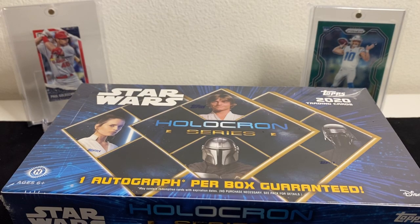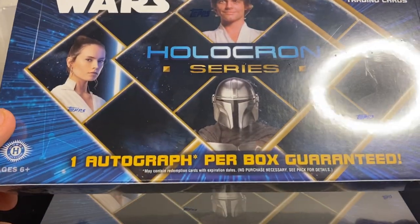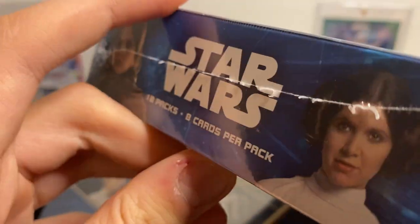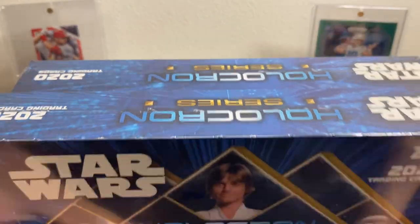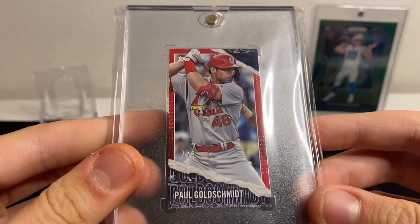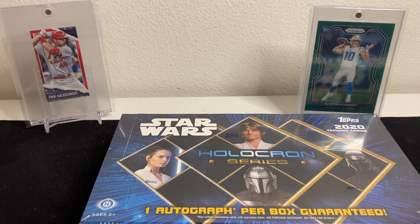Welcome back! Today we're doing a two-box opening of 2020 Topps Holocron Star Wars trading cards. One autograph per box is guaranteed. This was just released yesterday — look for 18 packs per box and eight cards per pack. I've also got a Paul Goldschmidt and a green Prism Justin Herbert in the background from recent pulls. Let's get into box number one.